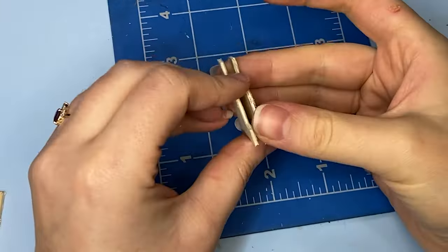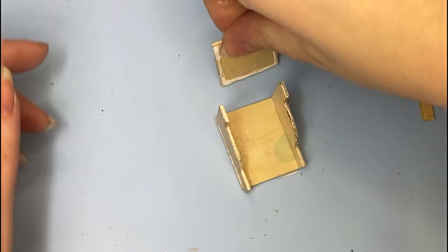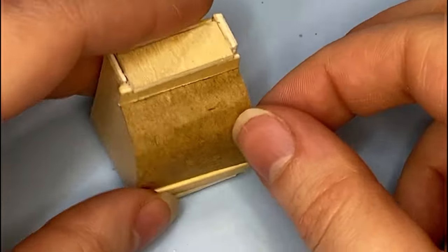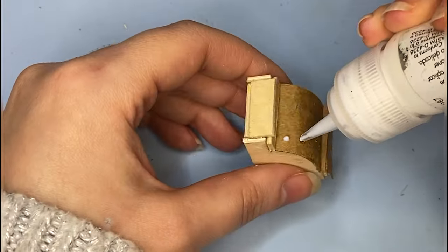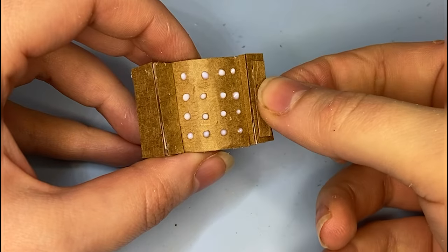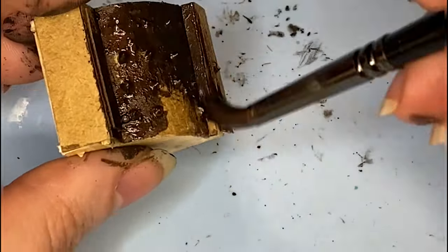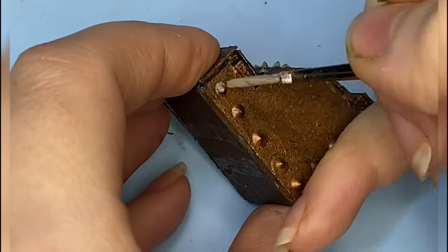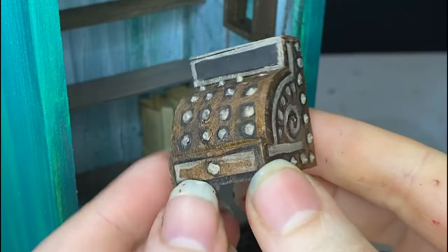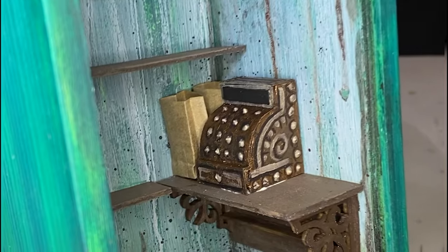And then we need a cash register, right? Gotta keep all that money somewhere — assuming there's a big demand for possessed toys. Actually there might be a demand. I guarantee that on eBay right now you can buy at least 20 haunted dolls, though whether or not they're actually haunted I don't know. I think you might be getting ripped off on at least 97% of them. I just looked it up on Google — 20 is way underestimating. You can buy way more than 20. I wonder how many of them are real.